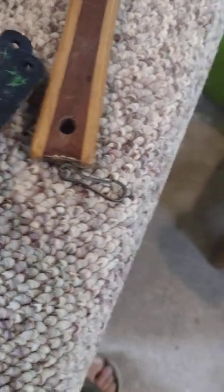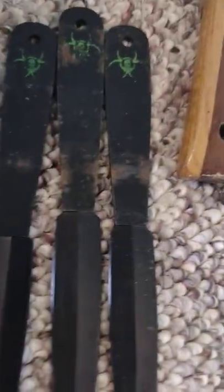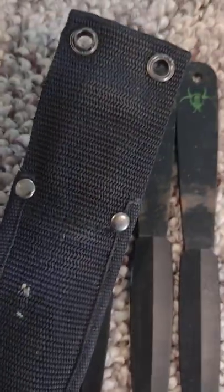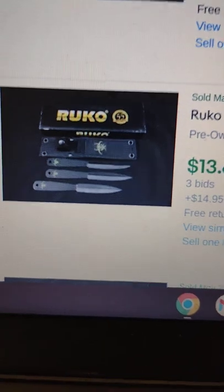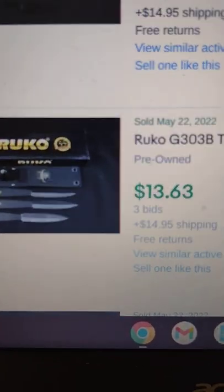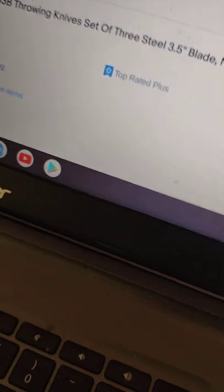Next up we have some Rucco throwing knives, set of three. I've got to clean these up a little bit before I list them — they've seen better days. There's a set listed that's pre-owned but has the box and they're in pretty nice shape; that one sold for $13.63. I'm going to clean mine up and list them for $12 plus ship.